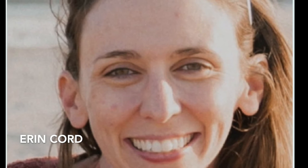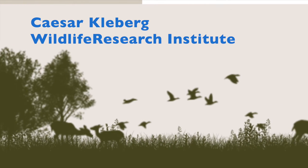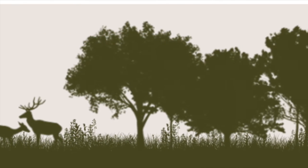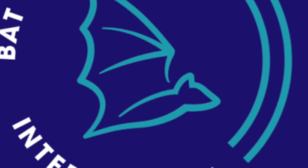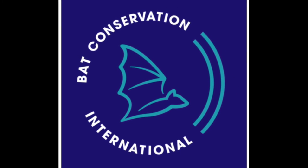Erin is our presenter tonight. She joined Bat Conservation International staff in 2019 and is currently managing BCI's community engagement programs. Erin double majored in wildlife conservation and entomology from the University of Delaware, and received her master's in wildlife ecology from Cesar Kleberg Wildlife Research Institute at Texas A&M University in Kingsville. She has a special affinity for pollinators and is excited to focus on bats.